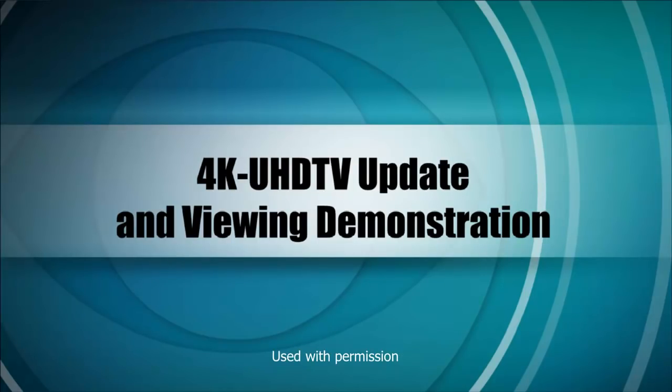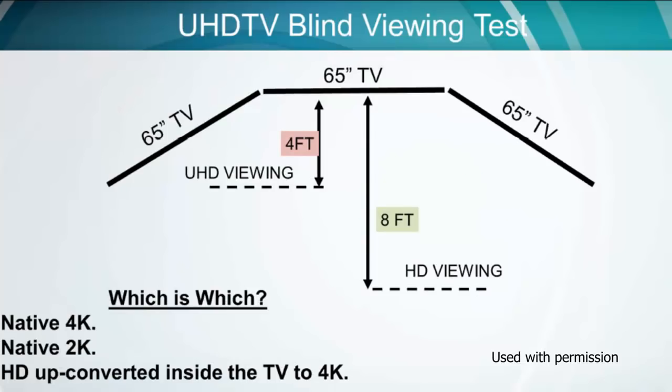Some people think 4K is not necessarily the greatest thing in the world. Here we have a slide from a network — I'm using it with permission; you can tell from the eye in the background which network it is. They've set up a viewing test in their lab with three identical 65-inch screens: one getting HD, one getting HD up-converted to 4K, and one getting native 4K. I've added a little red thing on the slide — which is which?